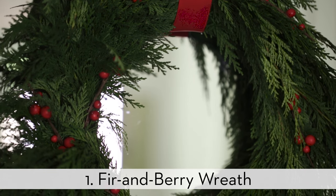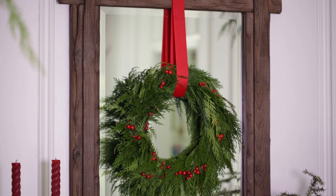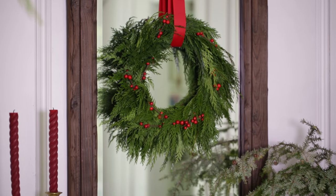Start with a Christmas showstopper, like this lovely fur and berry wreath. You can avoid hanging it with nails by lightly taping a hanging ribbon behind a mirror.